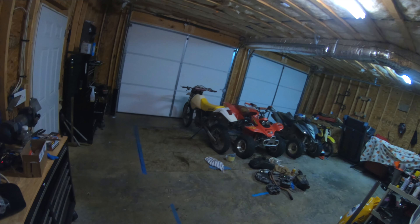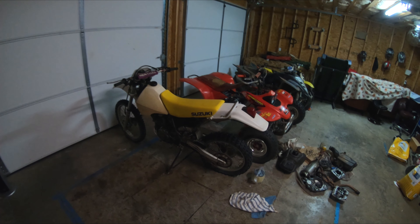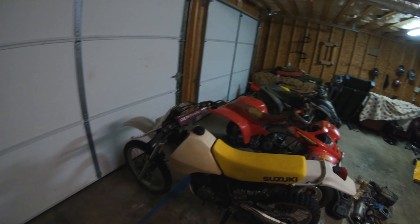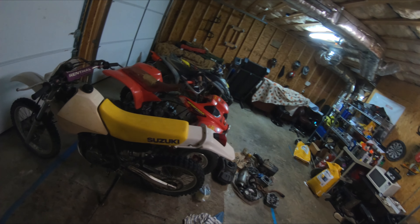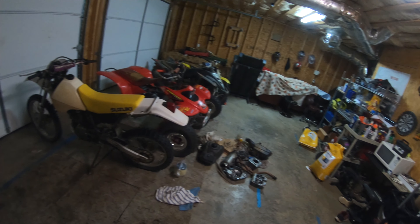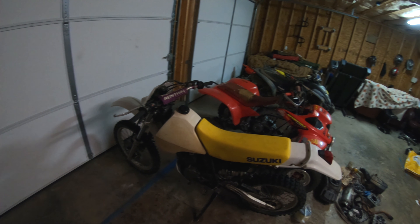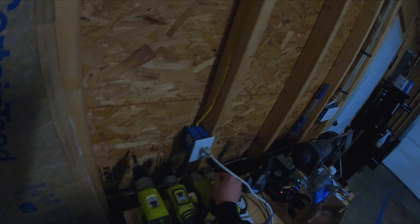I'm gonna do a cold start on the DR 350 today. I have not started this thing in two or three months, and before that it was two or three months, so it hasn't ran much this year. I need to fill it up with gas because I drained it to winterize it. I'm gonna wash it down real quick and pump the tires up, and then do a cold start. Hopefully she starts up nice.